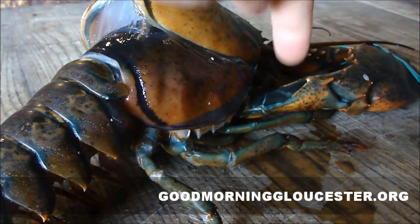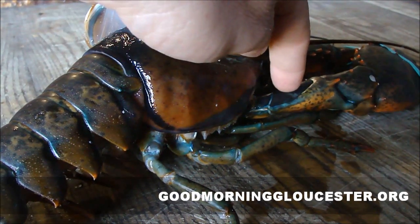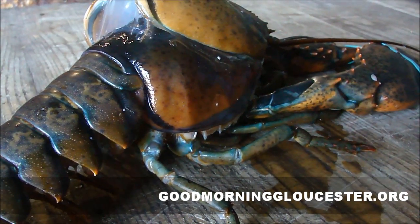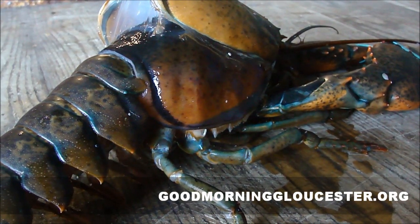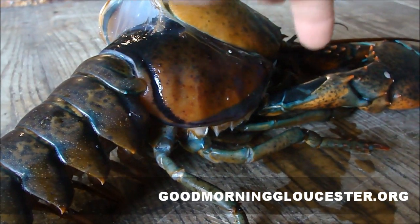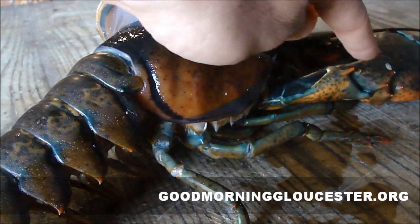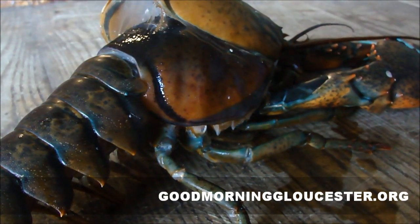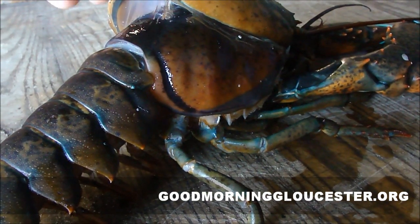I don't know if you can see on the camera, but you can see inside of here — the membrane right here — you can see him pulling himself away. He just moved. You can see he's pulling the meat in the inner soft shell. It's going to come all the way through here when he pulls himself all the way out. The top shell is almost all the way off now.